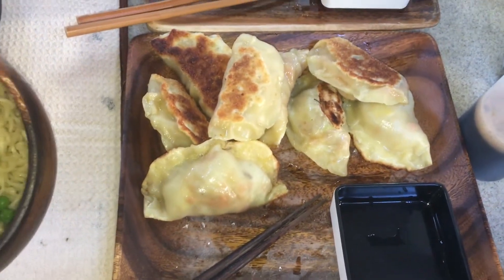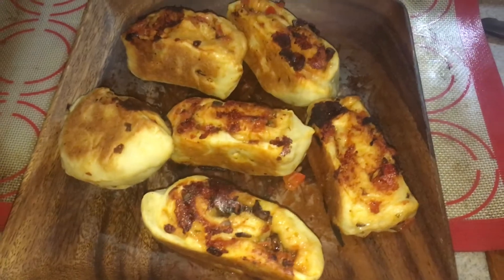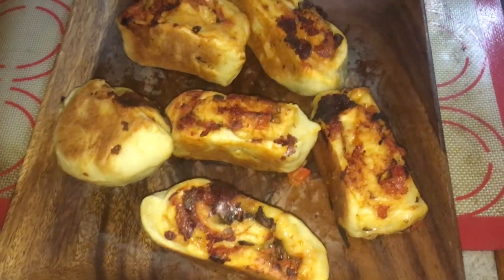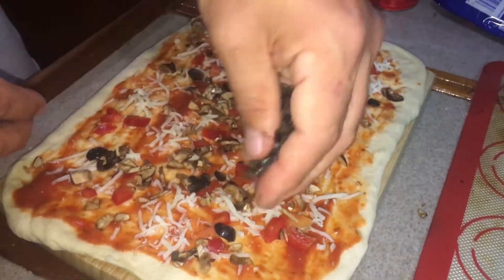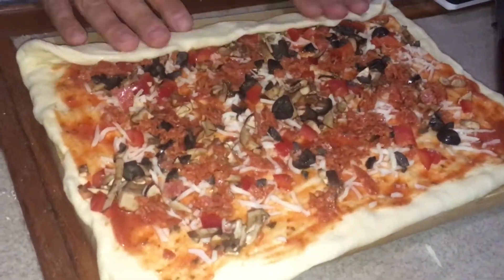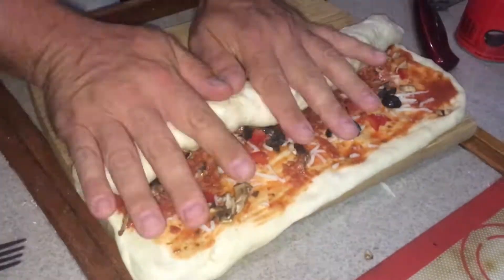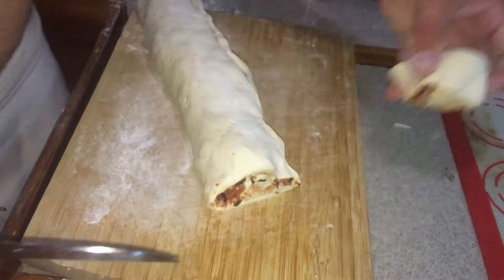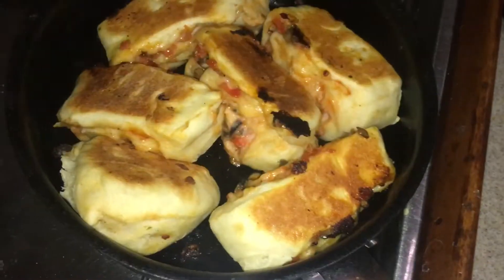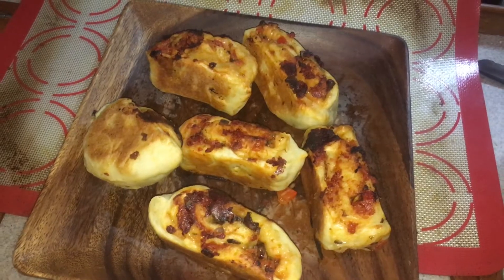It is Thursday night and tonight for dinner we are playing around with some pizza pucks. We just rolled out a big flat rectangle of pizza dough, topped that with pizza toppings, rolled it up, and then fried it with just a little bit of oil in the cast iron pan, frying all of the edges of the pizza pucks.